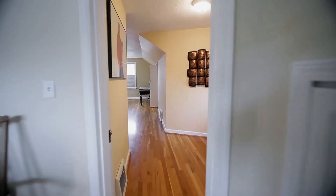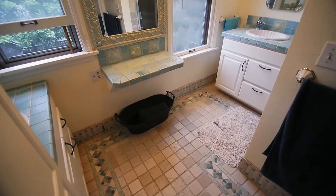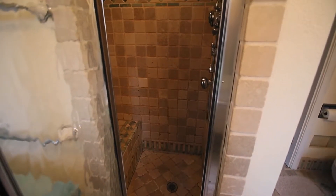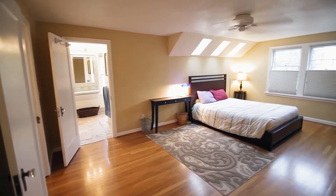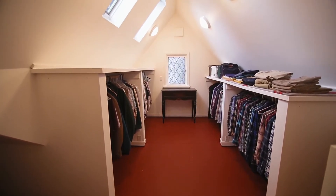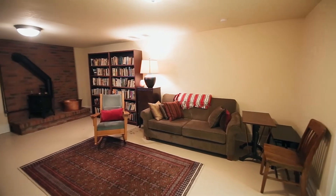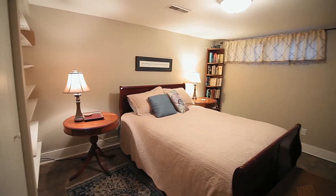On the upper level you'll find the spacious master suite with its own sitting area, a large walk-in closet, and even a second laundry room. This 4-bedroom, 2-bath home of more than 3,100 square feet has additional living space on the lower level.